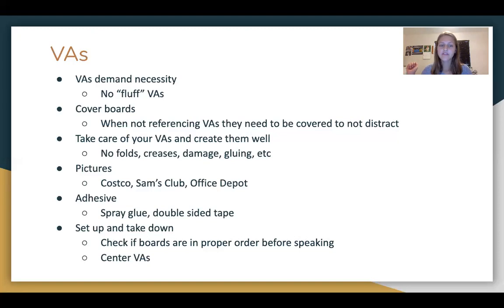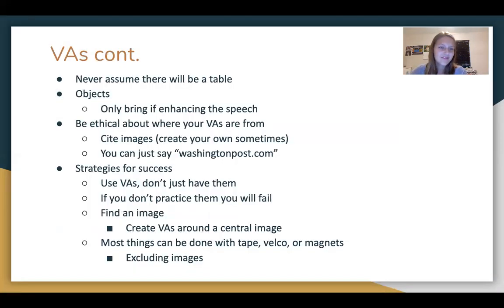When giving your speech and doing setup and takedown of your VAs, always check that your boards are in the proper order before you speak or even before you get into your room. For online tournaments, you'll have your VAs set up before you start recording. If we go back to in-person, always make sure your boards are in order before you enter the room — it's very distracting to others and you don't want to waste your judge's time adjusting your VAs. Center your VAs on your stand; you don't want them falling off, because there's nothing more embarrassing than your VAs falling off the stand mid-speech. Also, never assume there's going to be a table in the room — always plan to put your VAs behind the rest when you're done referencing them rather than on a table.